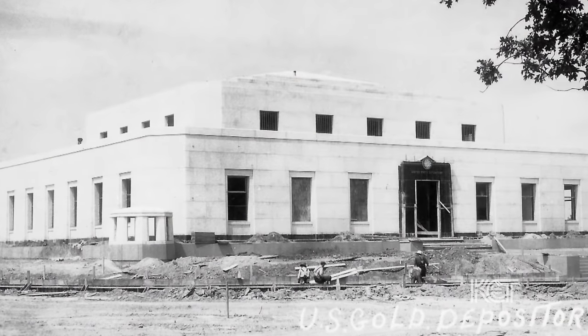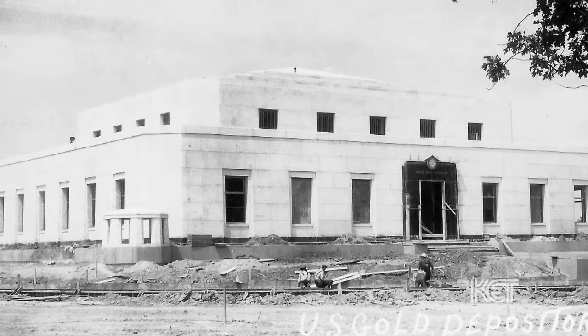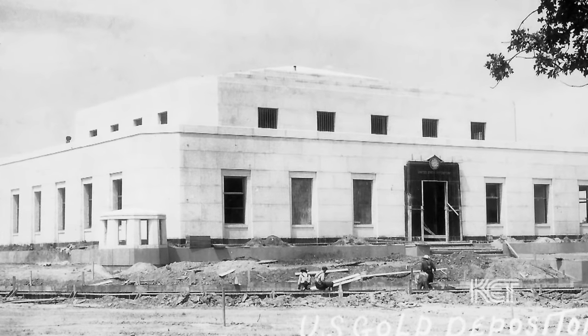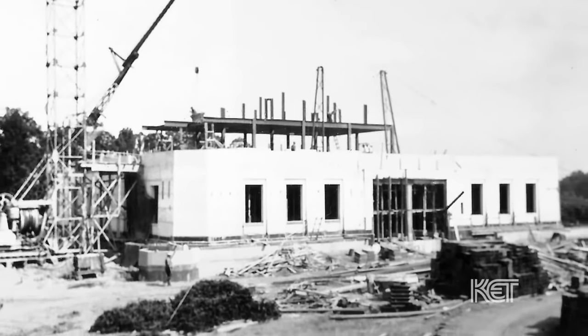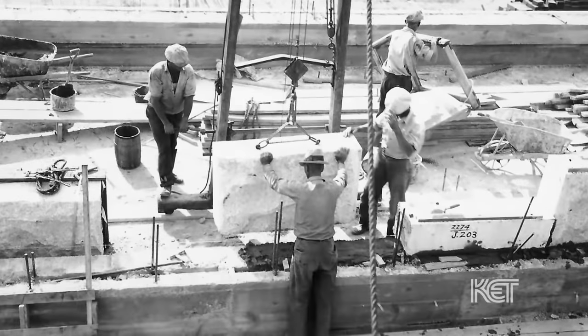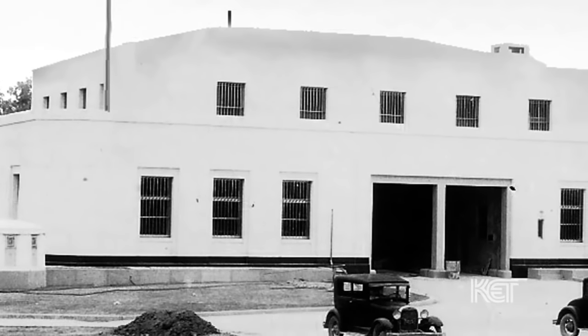The Gold Vault itself is a two-story building with a one-story basement, built primarily from poured concrete and steel. There is some granite that was used in the outer plating and so forth. It's really a unique structure.